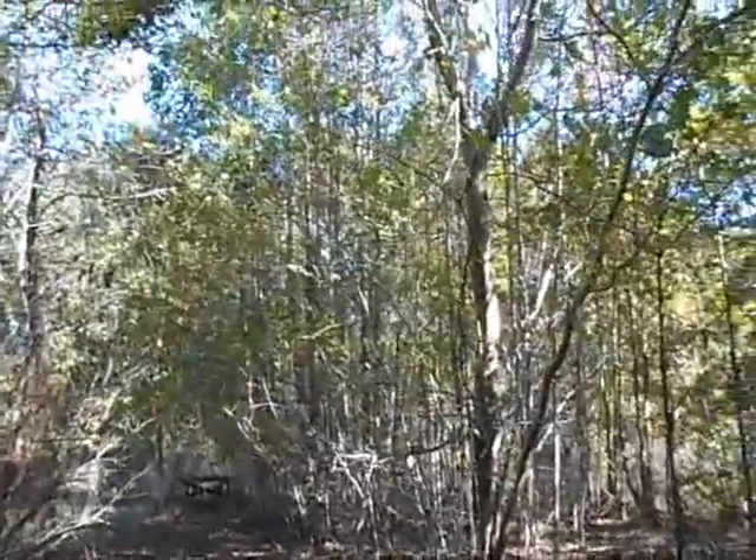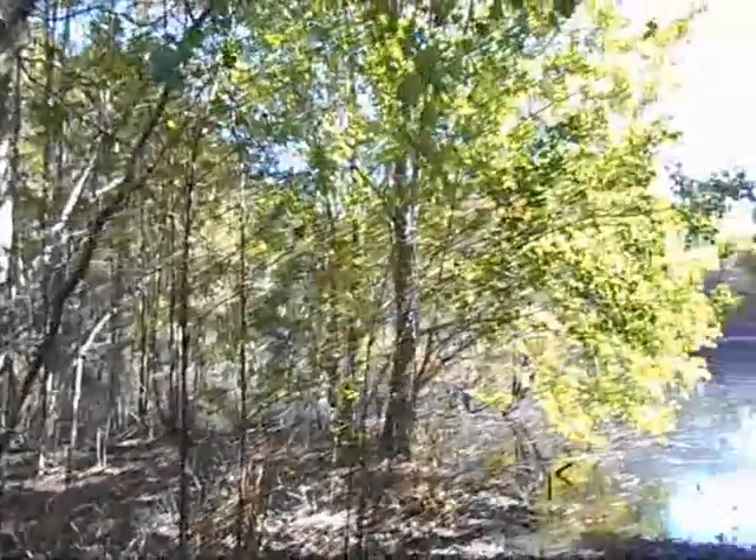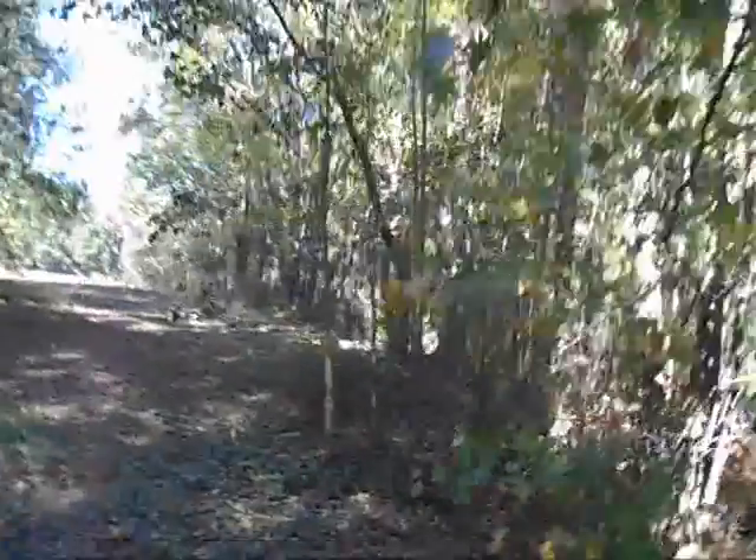All those little trees — little maples — that one was always there, that big one. But all those grew up when we just stopped attending this place. We used to keep it like a park down here.